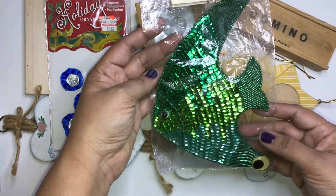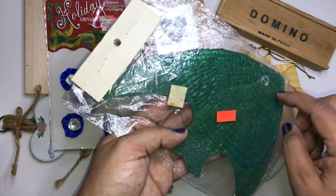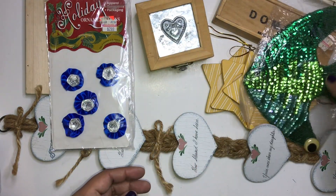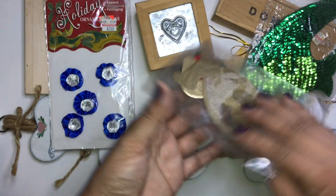I found this fish right here, also from Ben Franklin. I guess it was on sale. It's a huge fish — I thought it would go well with a mermaid theme or something like that.